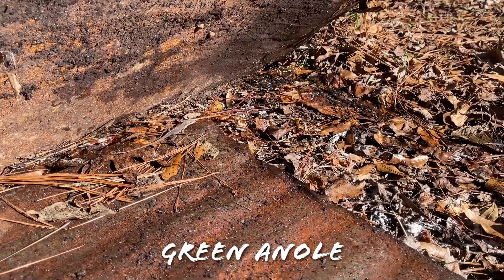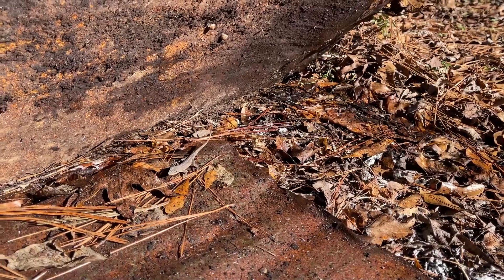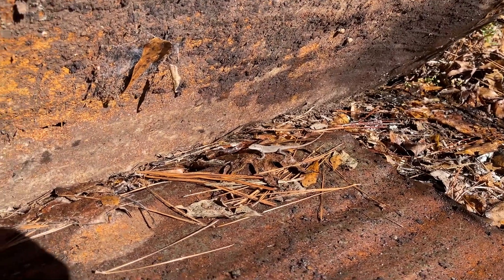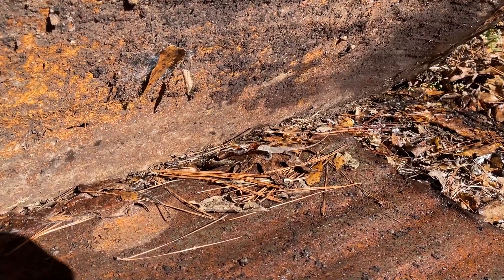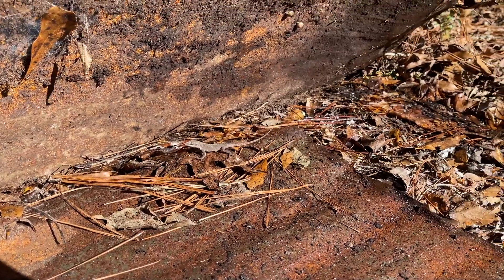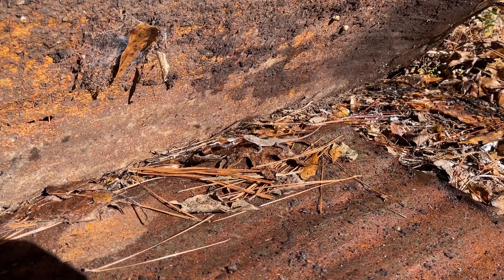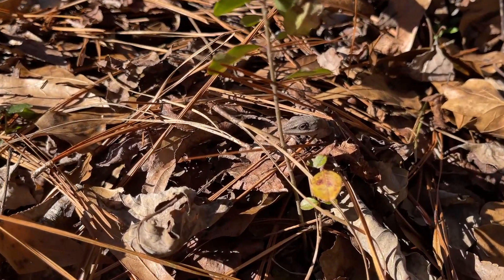The first herps I've seen all day are green anoles hanging out in this tin stack. I wasn't finding anything where I was earlier and decided that I know my yard better than anywhere else - if there's anywhere I had a chance of seeing something today, it'd be here. I'm really hoping we can find some salamanders and maybe even a snake if we're lucky, so I'm going to hit the rest of my tin and maybe flip some rocks too.